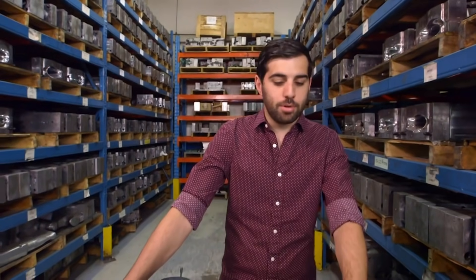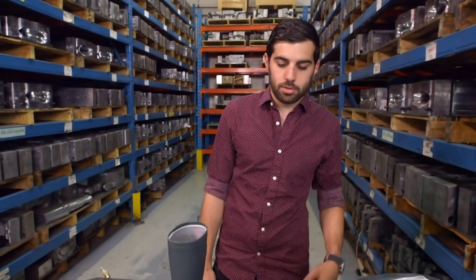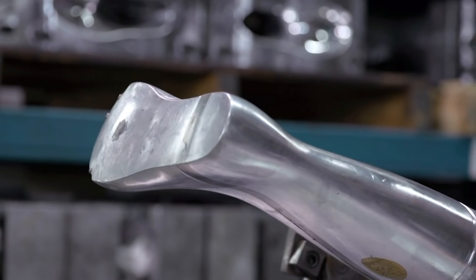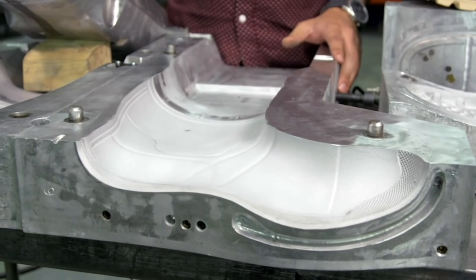Here is an example of one of the molds. We have different components to each mold: there's the outsole, the shell, and the last. All of them combined together on the machine is what allows us to inject a boot. The last is shaped like a foot and leg, and it creates the form inside the boot. The outsole creates the bottom of the boot, and the shell forms the outside.